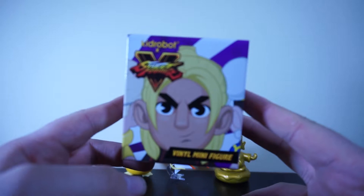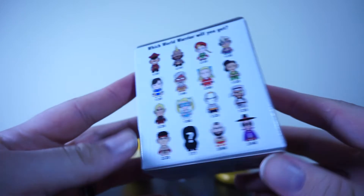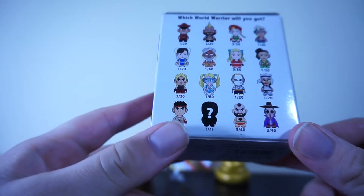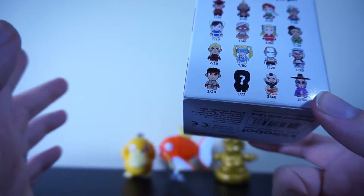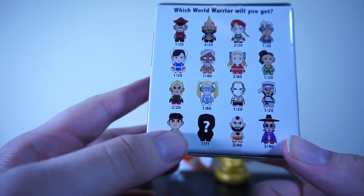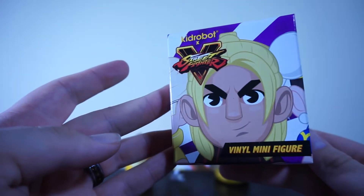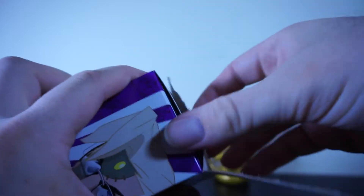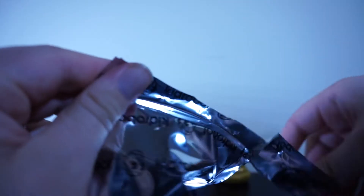It looks like there are only two things left, and one of them is actually something I've been loving to do for the channel — these little mini vinyl figures. I actually have a video with these little mini vinyl figures coming up soon. Assuming this isn't pre-picked for loot crate, we don't really know what we could get. They load it to one out of 40. I don't know Street Fighter characters that well — I'm not the biggest fan. Of course there's the other mystery character. Let's go ahead and see what we actually get. I love that Kidrobot x Street Fighter thing.